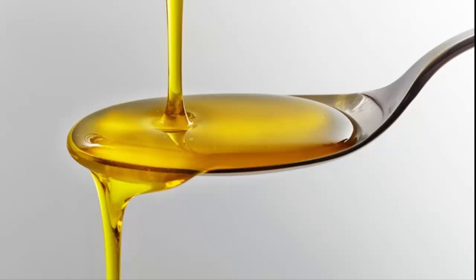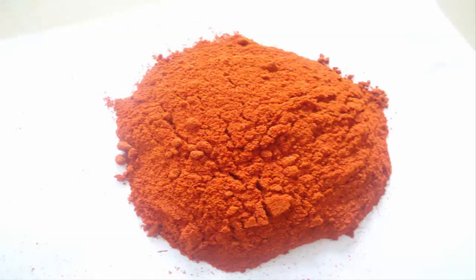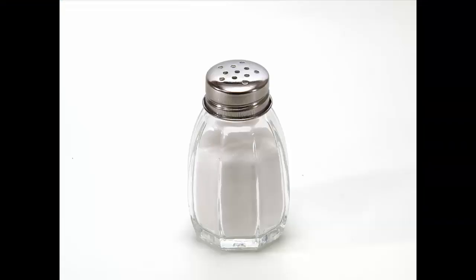Next is one tablespoon oil, half teaspoon cumin seeds, one tablespoon raw peanut powder, half teaspoon red chili powder or as per your requirement, half teaspoon of garam masala powder, coriander finely chopped for garnishing, and salt to taste.